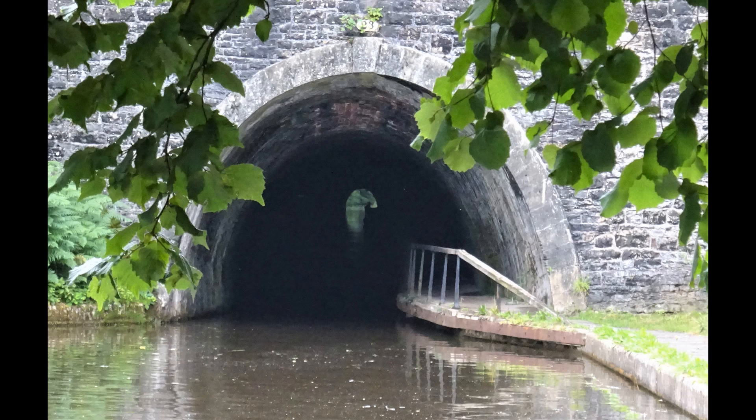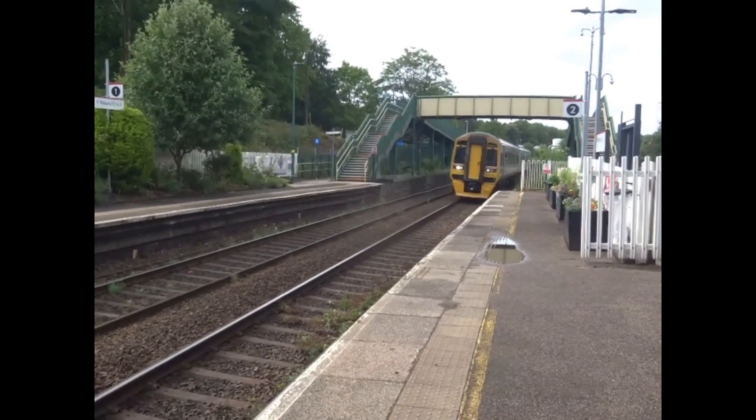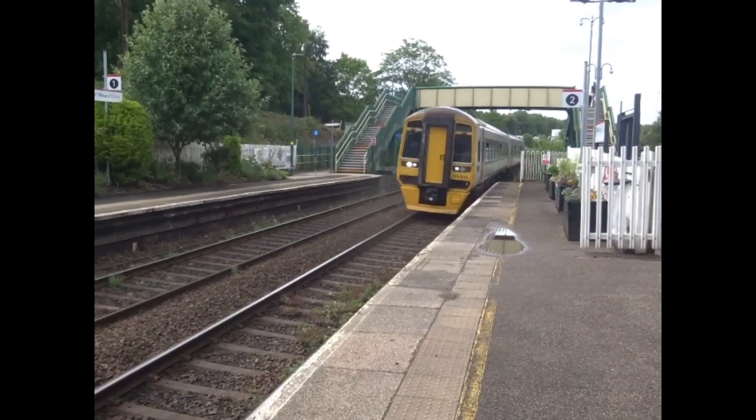The Chirk Aqueduct and the Chirk Tunnel on the Llangollen Canal lie very nearby. These once carried the slate and the granite, which the railway eventually took over.